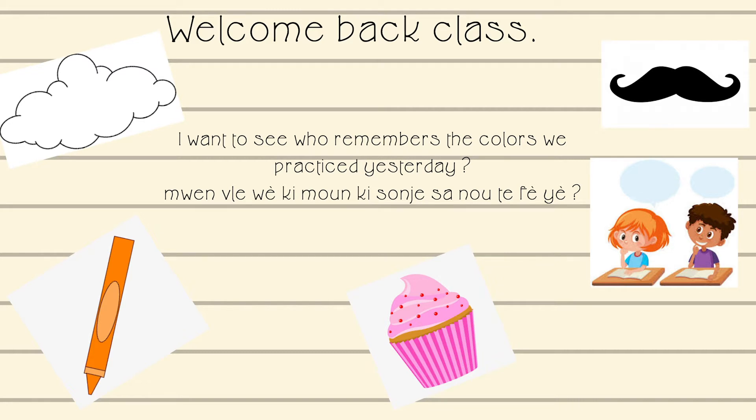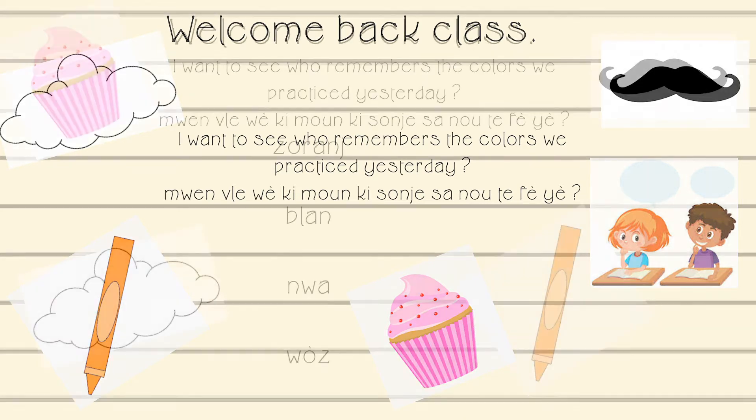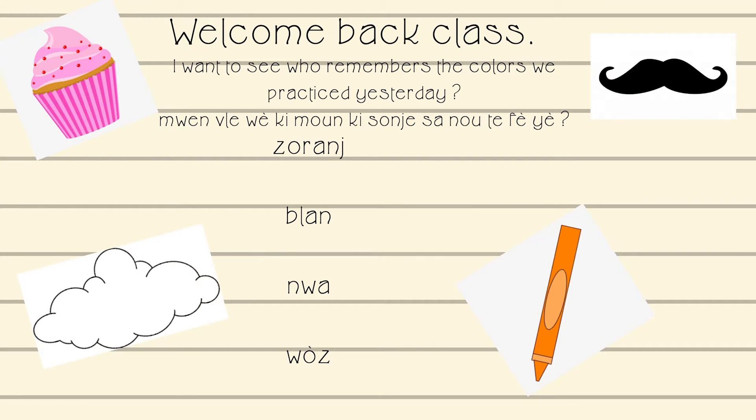I'm going to give you guys a couple of seconds to say the colors. The colors we learned yesterday were orange, blanc, and noir.